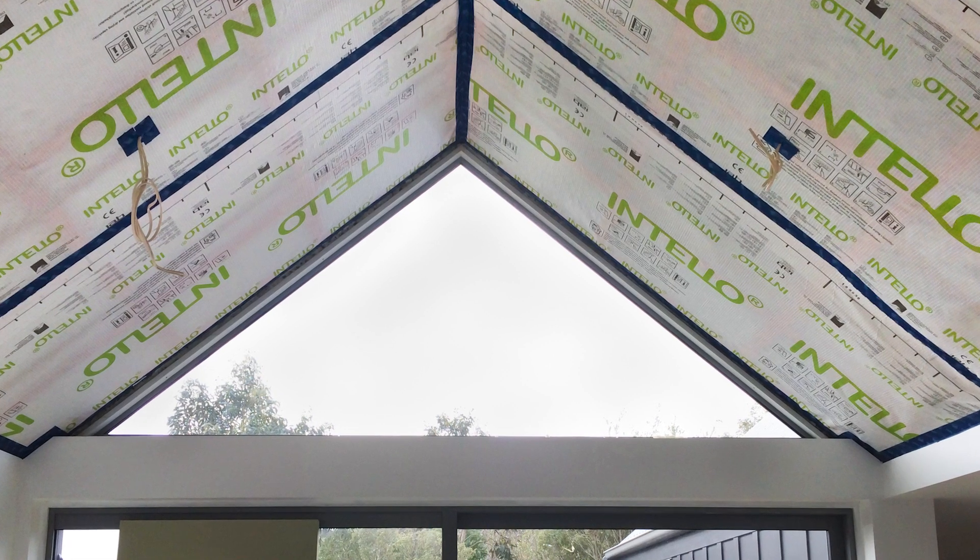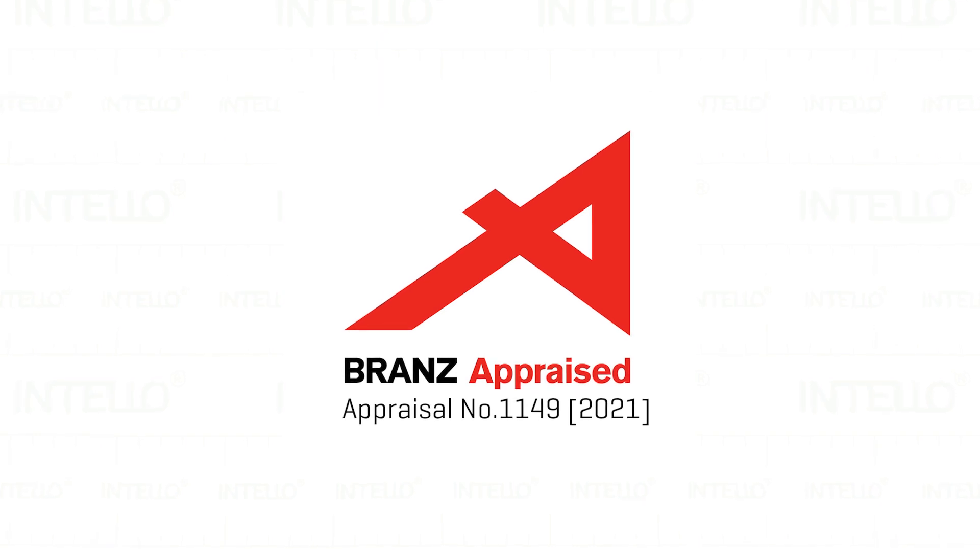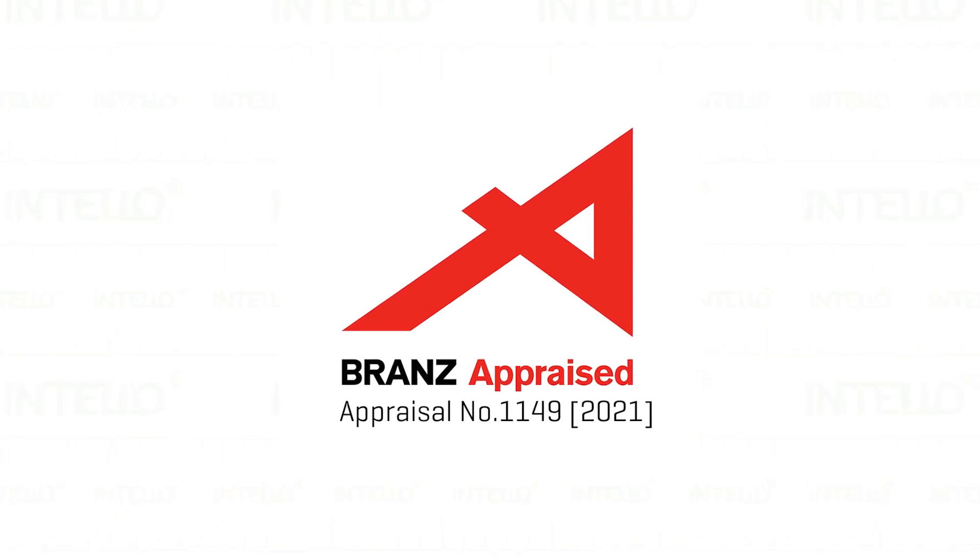Recently the Intello product from ProClimber has become the first and only air control or air barrier that has been appraised by BRANZ. And this is an intelligent vapor control layer system.